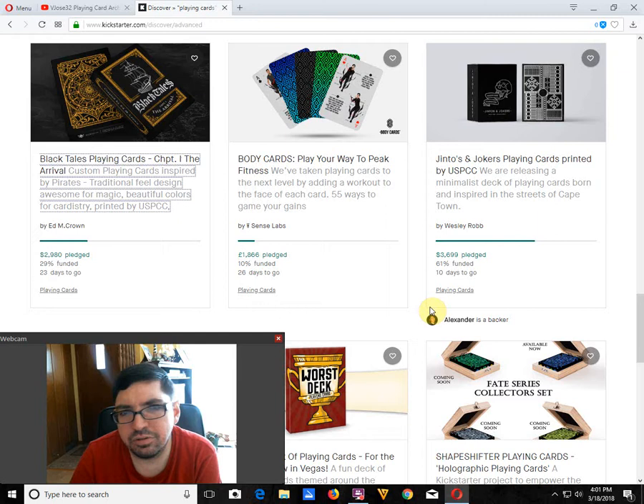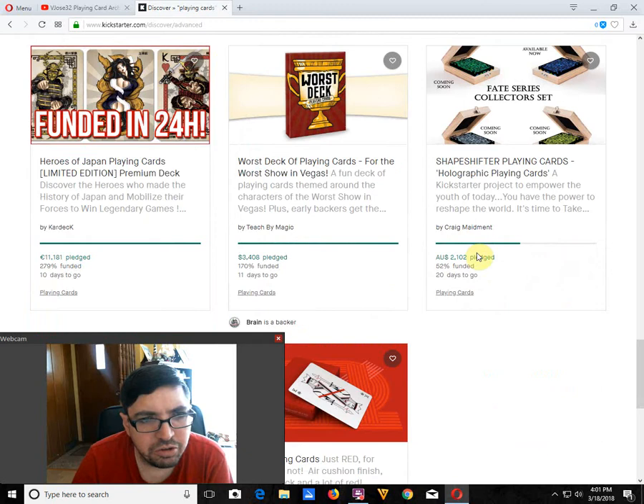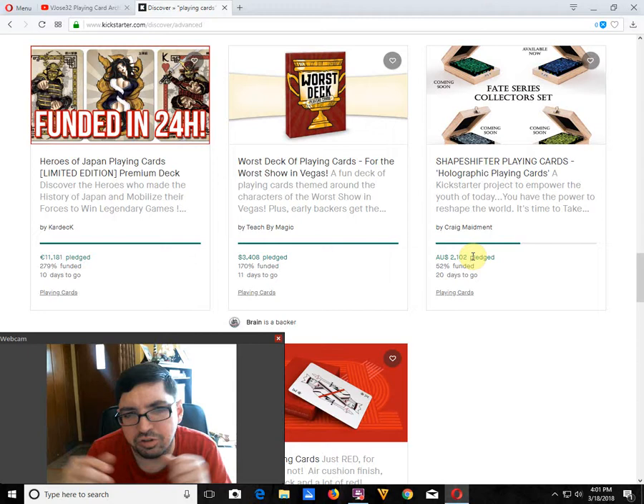Body Cards by Sense Labs is 10% funded, 26 days to go. I think it has limited appeal — they would do better if they focused on one color scheme instead of having three or four, and had a lower goal. Jintos and Jokers by Wesley Robb is 61% funded, 10 days to go — may or may not happen, it hasn't really appealed to me too much. The Heroes of Japan Playing Cards by Card Deck is well funded, 10 days to go — it's not a bad looking deck. The Worst Deck of Playing Cards for the Worst Show in Vegas is actually a pretty cool deck of cards by Teach My Magic — it is funded, 11 days to go.